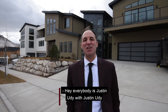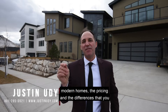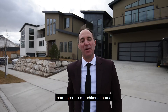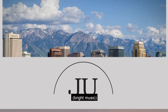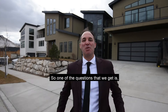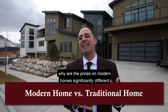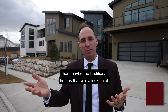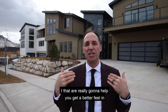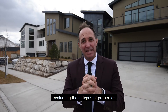Hey everybody, it's Justin Ute with Justin Ute and Team Real Estate. Today I want to talk to you about modern homes, the pricing, and the differences that you should expect in buying a modern home compared to a traditional home. One of the questions that we get is why are the prices on modern homes significantly different than maybe the traditional homes that we're looking at? I want you to think about some main factors that are really going to help you get a better feel in evaluating these types of properties.